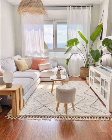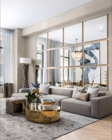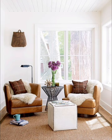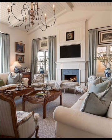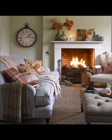Bring the soothing vibe of the ocean into your sitting room with a coastal-inspired design. Choose a color palette inspired by the sand and sky, including shades of blue, sandy neutrals, and white. Incorporate natural textures to create a breezy and relaxing atmosphere. Don't forget to add nautical touches like seashell-inspired decor.